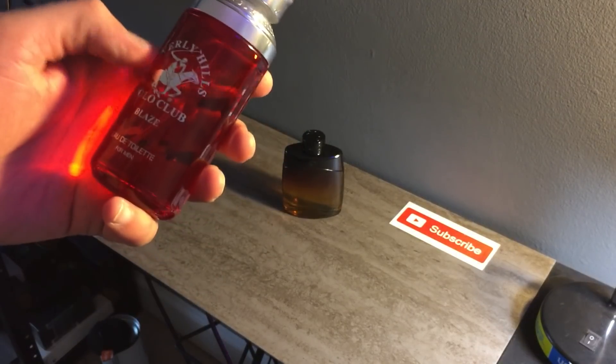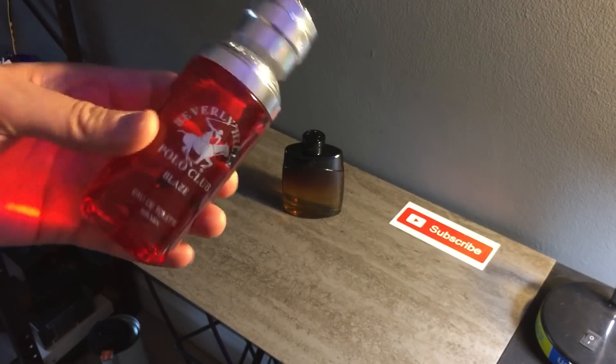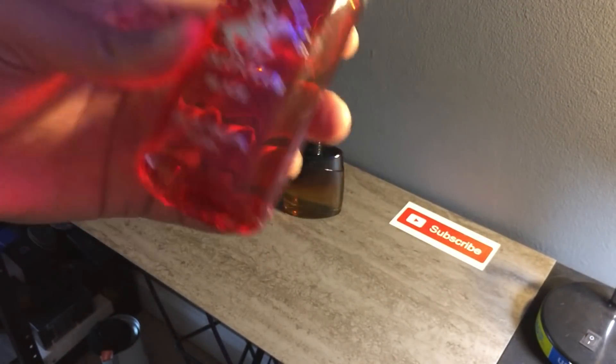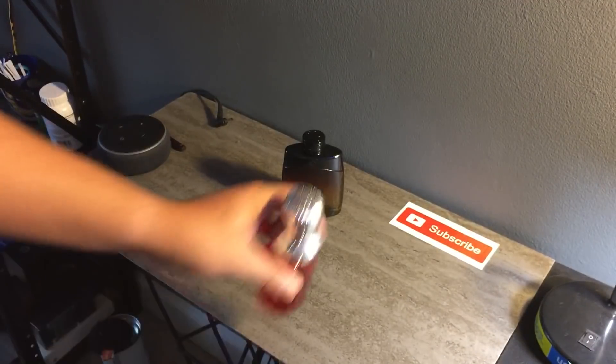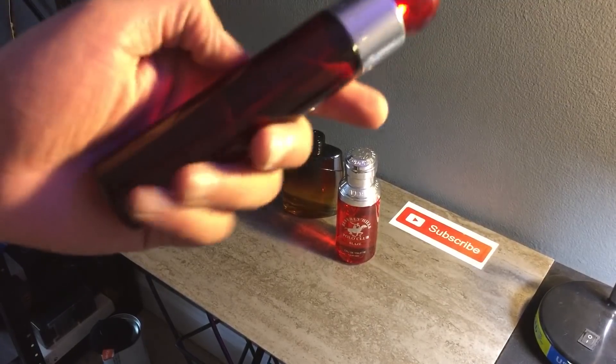This one right here is Beverly Hills Polo Club Blaze. I got it for about 12 to 12.99. This one resembles Spicebomb by Viktor & Rolf big time. Really good find.